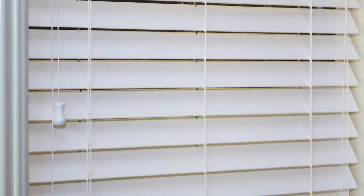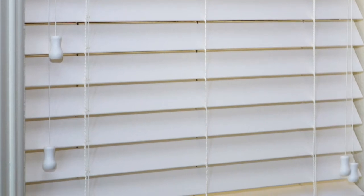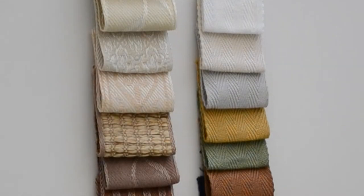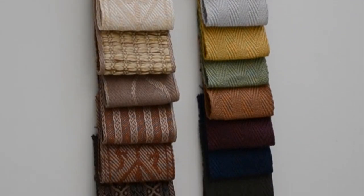You may choose routeless slats that eliminate holes for extra light control, or you may choose decorative cloth tapes to match your style. We recommend ordering samples to compare colors and fabrics.